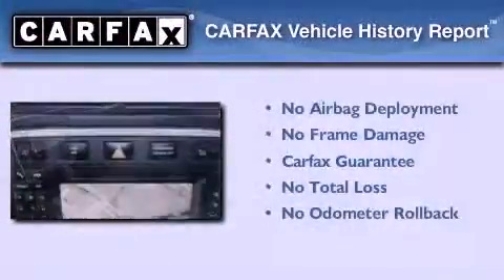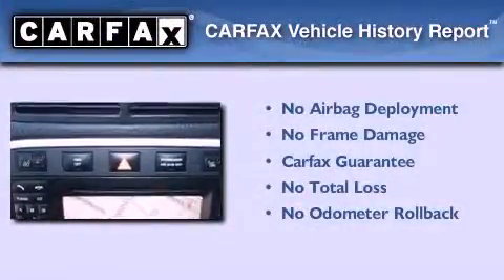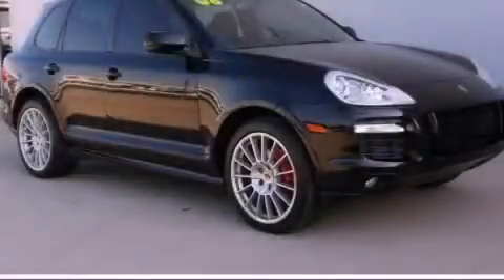Not to mention that this SUV qualifies for the Carfax Buy-Back Guarantee. We invite you to contact us today to learn more about this vehicle.